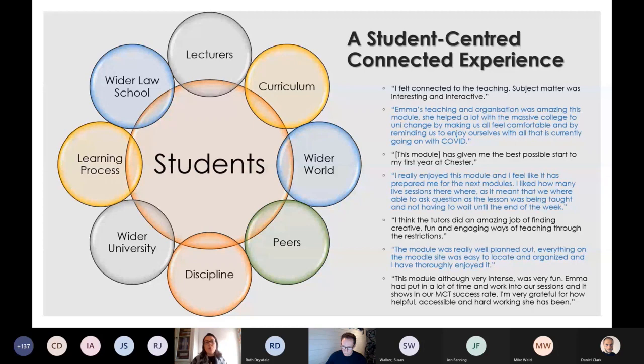In embracing what we have taken on board this year — which is a citizen student strategy — I wanted to connect the students with the wider world, the learning process and the discipline. The comments on the right hand side of the screen are some of the comments that came out of an enhanced evaluation demonstrating that my approach to the redesign was indeed a success for the purpose of connecting the students to all these multi-faceted areas.